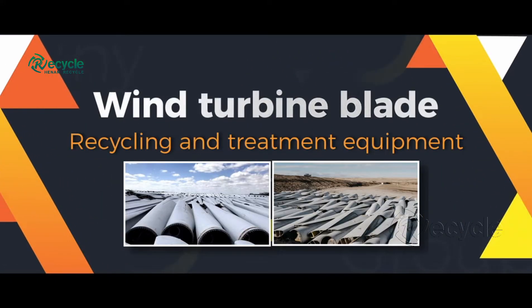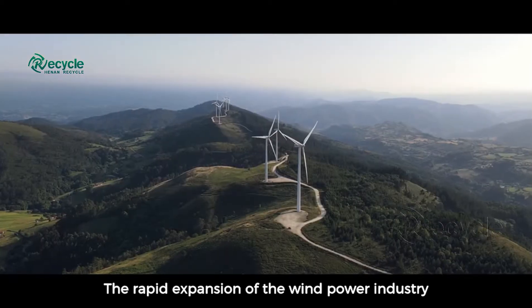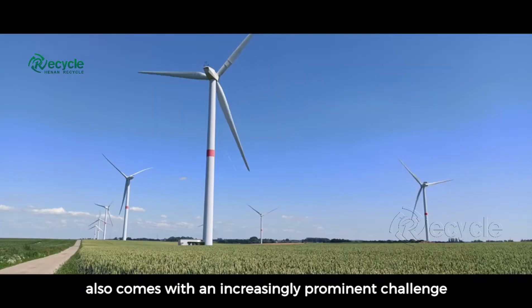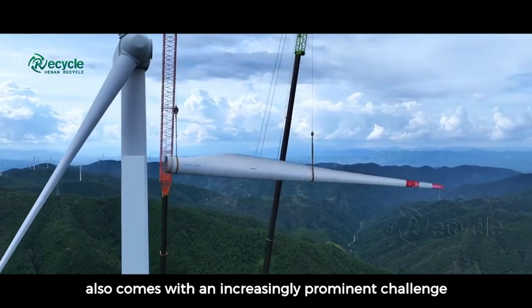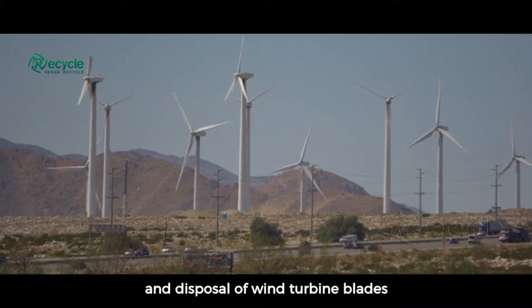Wind Turbine Blade Recycling and Treatment Equipment. The rapid expansion of the wind power industry also comes with an increasingly prominent challenge: the decommissioning and disposal of wind turbine blades.